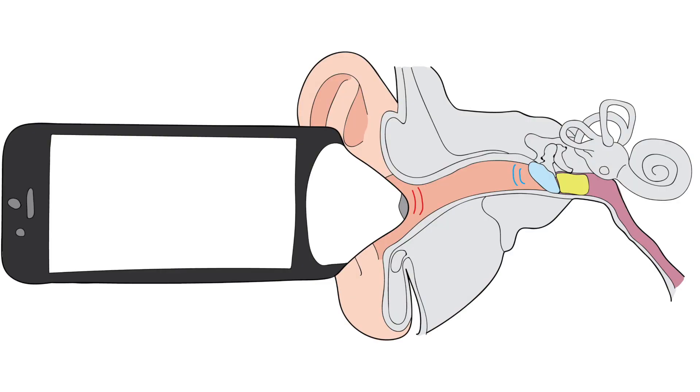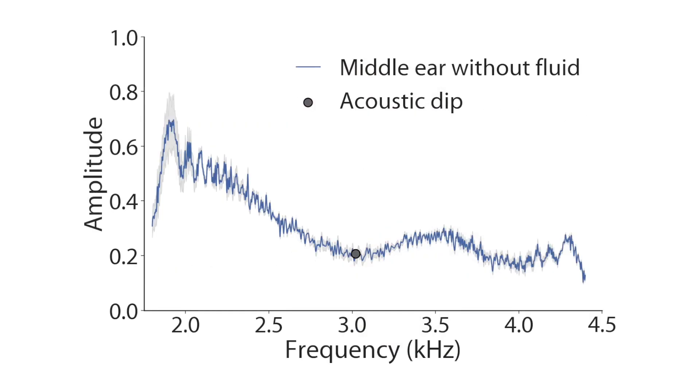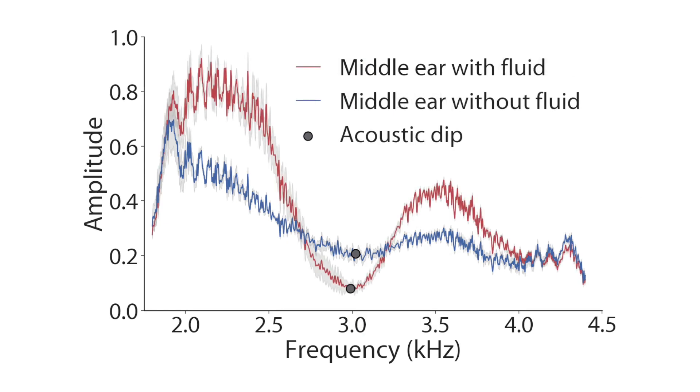A normal eardrum resonates to create a broad-spectrum soft echo, resulting in a broad and shallow acoustic dip. In a fluid or pus-filled middle ear, sound that would have vibrated the eardrum is reflected back along the ear canal, creating a narrower and deeper acoustic dip.